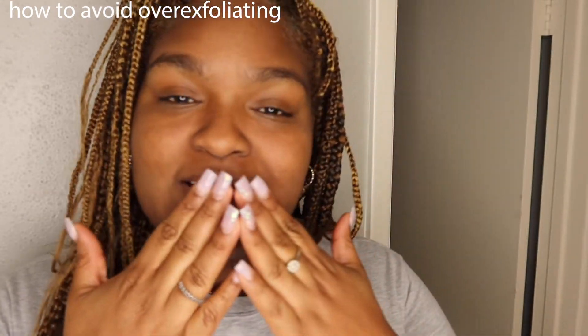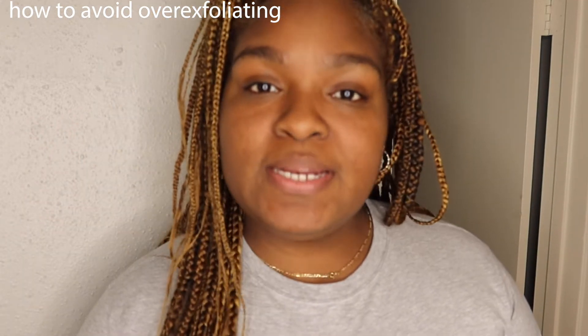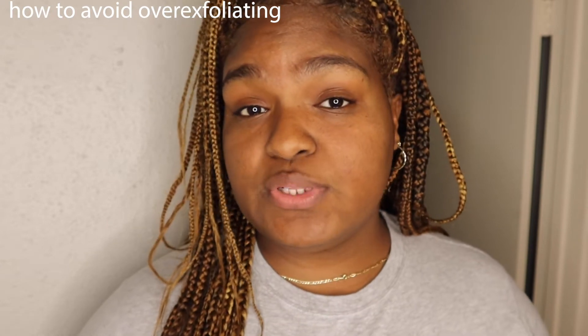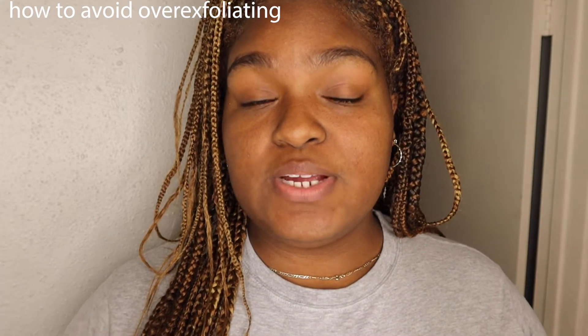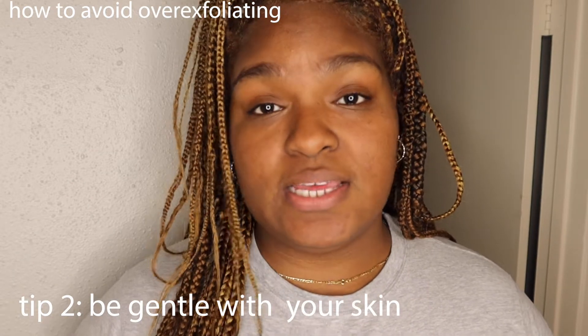On top of that gentle exfoliation you're already getting, you don't need to be exfoliating hard and taking off all your skin every single day. I don't know what I was thinking — I knew the rules, but I was like, this honey and brown sugar scrub is great, it won't hurt me. Look at me now.